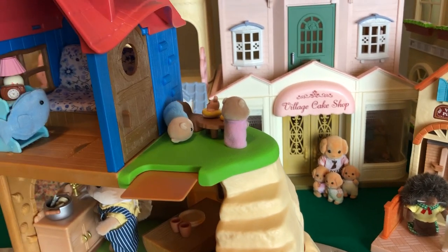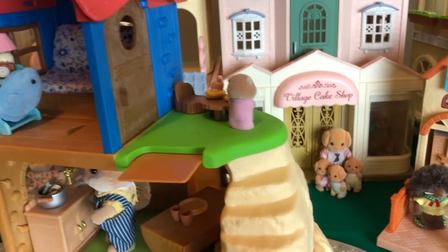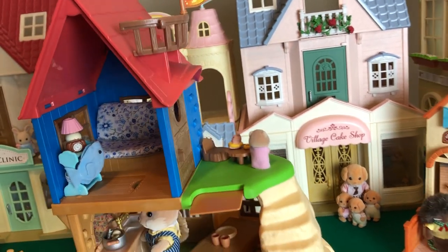This set comes with flippers and little scuba gear glasses, whatever you call it.